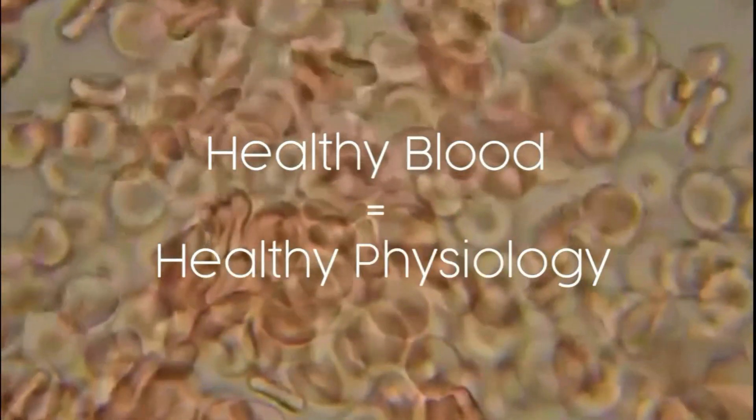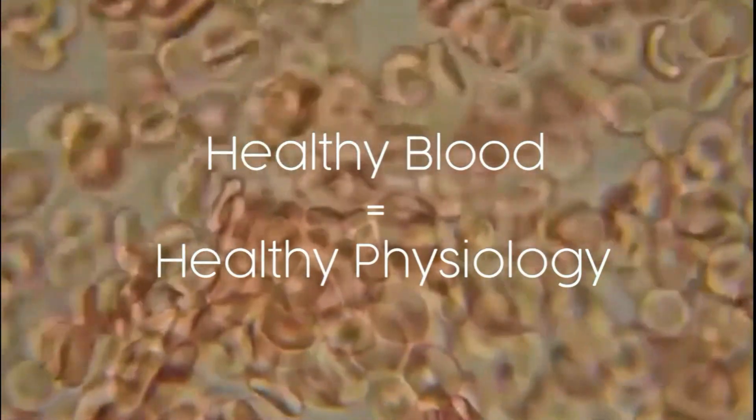One of the ways we can see how well our blood is working is by doing a dark-field live blood cell analysis. This is where we can look at the blood under a microscope and determine how well the blood is functioning. And healthy blood equals healthy physiology. Now, in no way are we using this to diagnose a condition or pathologies — we're simply looking at it to see how well the blood is actually functioning.